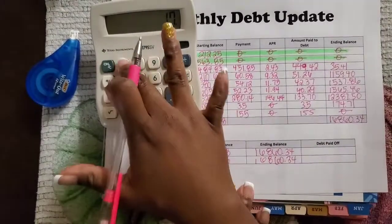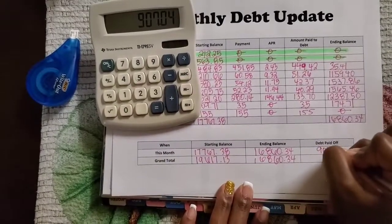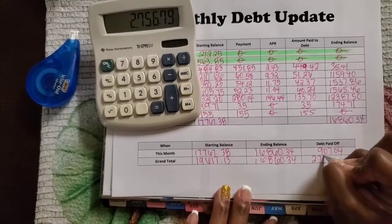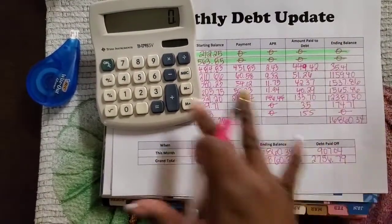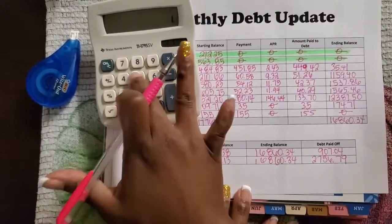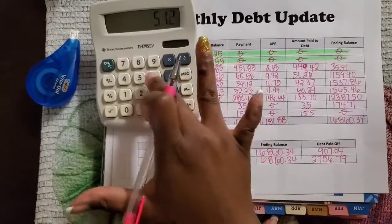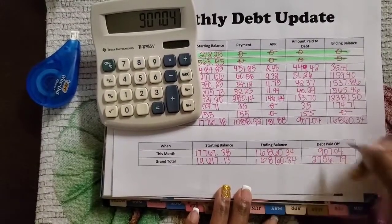So how much did we pay off this month? $907.04. How much have we paid off since we started tracking? $2,756.79. I'm going to total these columns to verify — and I'm so glad there were no mistakes. I'm also happy that I was able to pay off almost a thousand dollars worth of debt just within this month. Slow but progress!